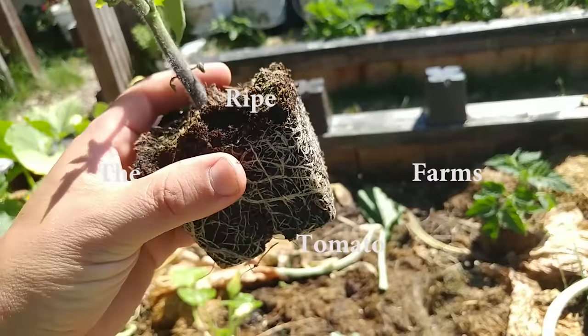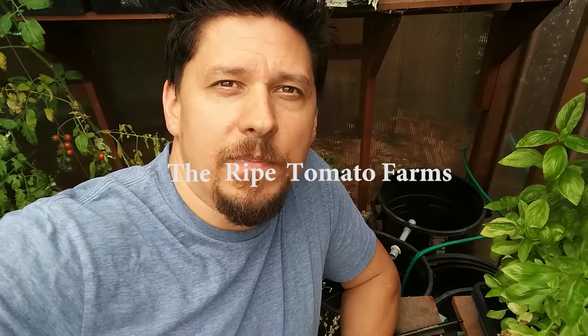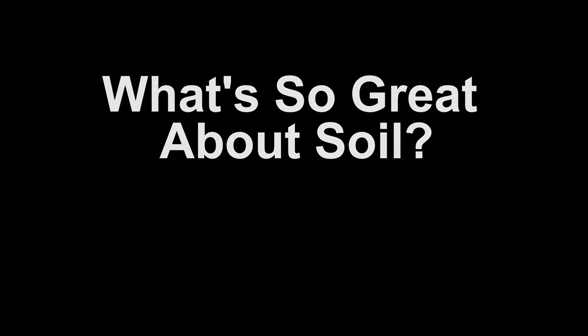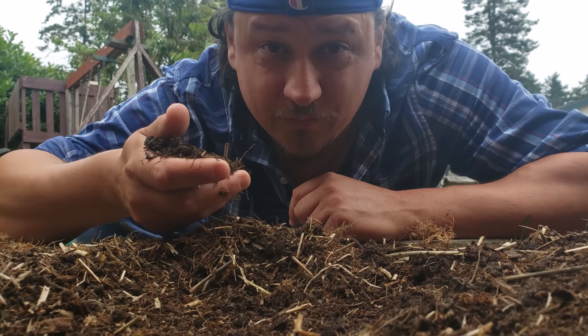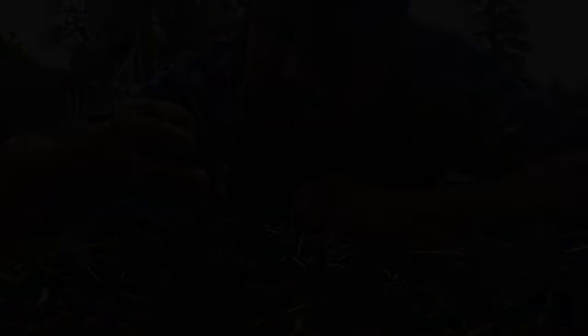The soil is the lifeblood of our garden, and without it, we'd have nothing to harvest. Before we get started, let's touch on what makes soil so important for our gardens, so necessary for our plants. As the medium we grow our crops in, soil is the engine that drives our gardens.